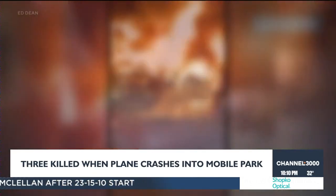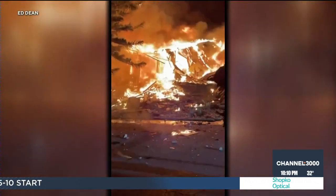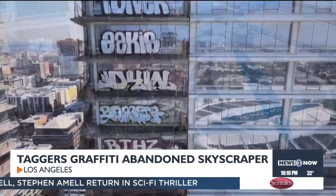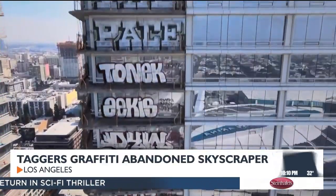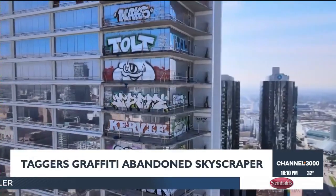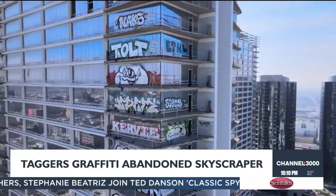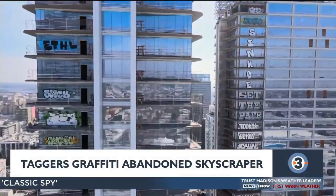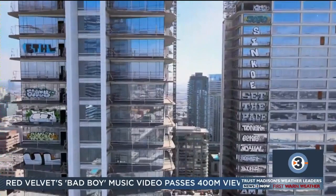The Grammys are this weekend in Los Angeles, but across the street from the red carpet is an eyesore — a deserted development tagged with graffiti from top to bottom. LAPD says vandals tagged over two dozen floors of this luxury real estate development. At least 27 floors were covered with various graffiti, which started appearing at the abandoned towers earlier this week. Police say they've teamed up with district representatives to develop a plan to better secure the property.